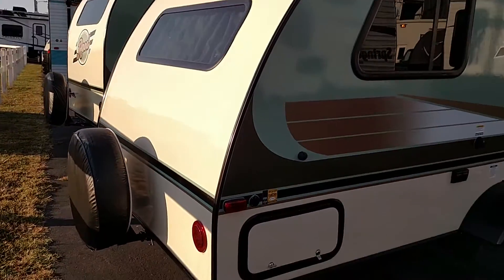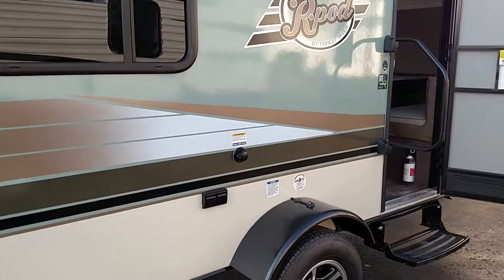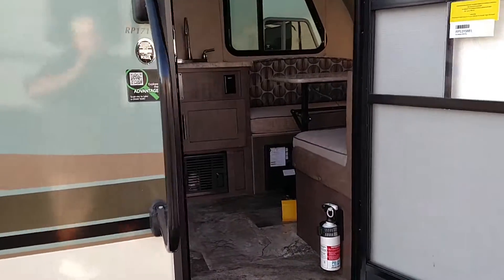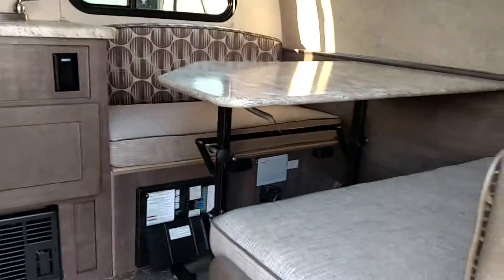This one does come with a spare tire on the back, and storage all the way through the back. It has a black tank flush. Your hot water heater is propane or electric, and this one is solar ready. You have a booth in the front.